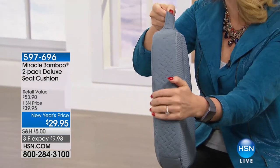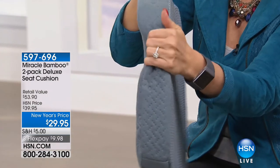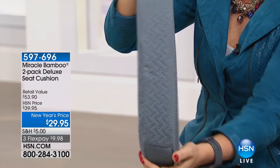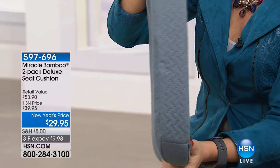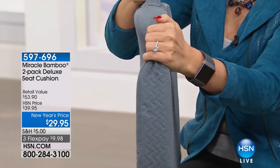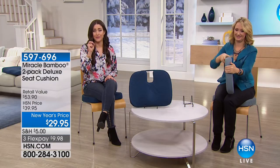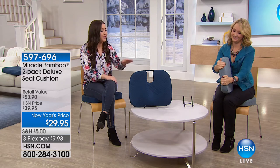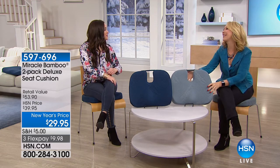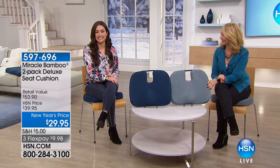It feels like a custom-made chair — no pressure on the tailbone, no legs falling asleep in a movie. If you've seen this on the infomercial and been curious, today for just a couple dollars more you get two. Choose navy blue or gray. Insta Clean is coming up next.